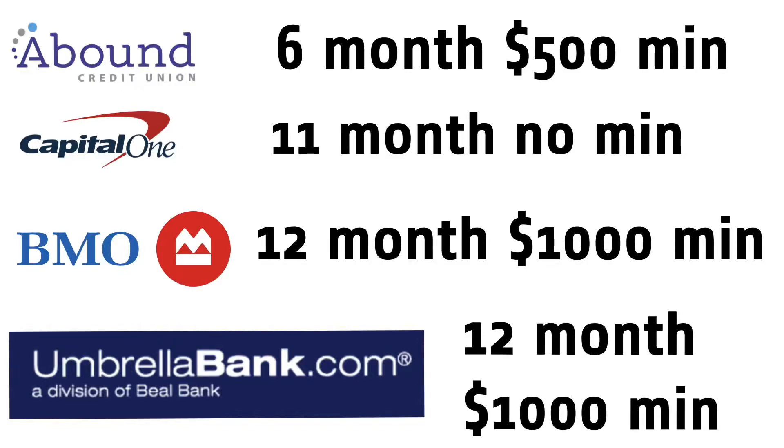Today I'm going to show you four banks that all pay at least 5% APY on their CDs, ranging anywhere from 6 months to 12 months.